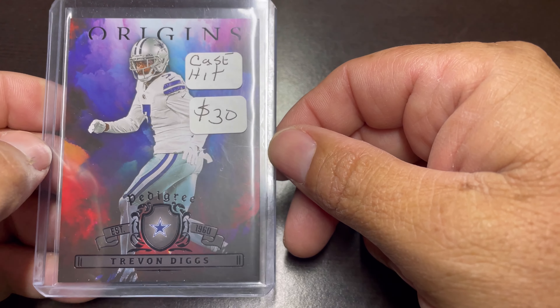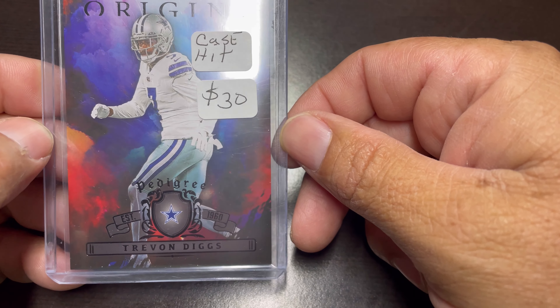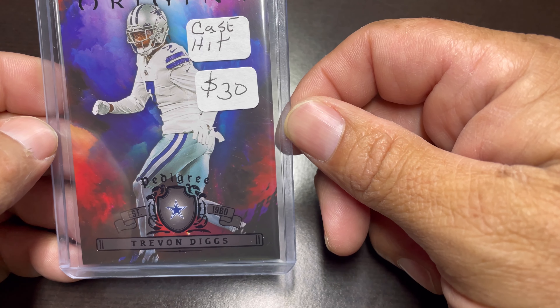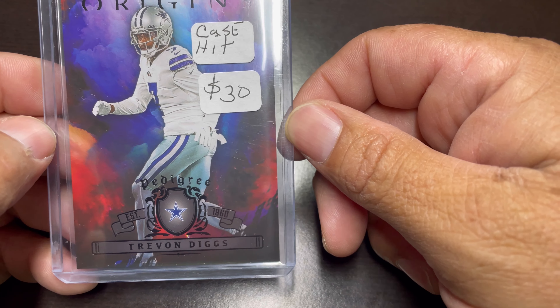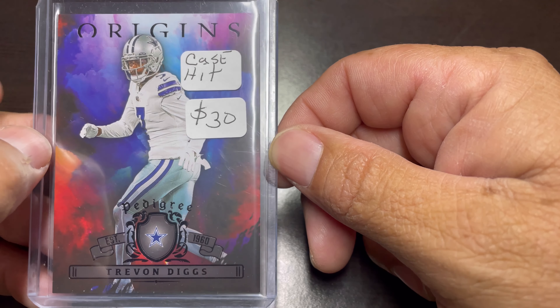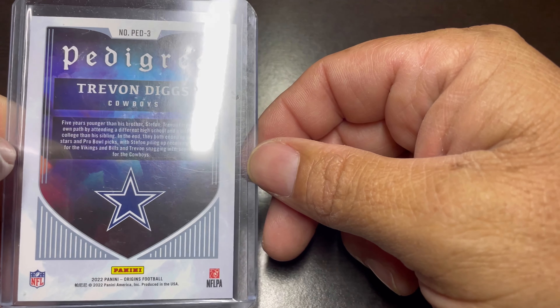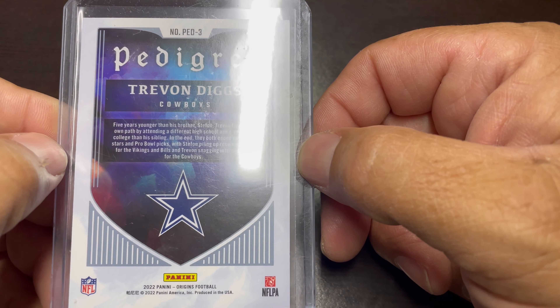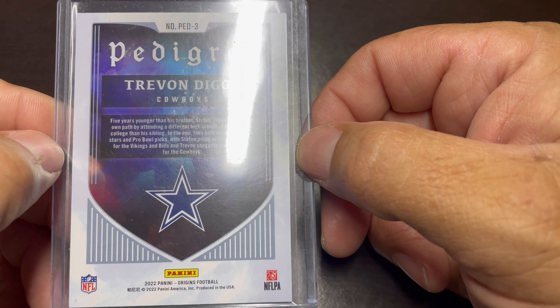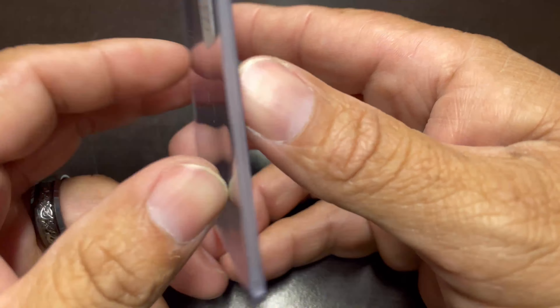Jamie also — walking by — found this in a bin. It's a Trevon Diggs Pedigree. It's pretty nice. The guy said he got it out of a case hit. This is another one we're gonna do some study on and let y'all know more about what we find out. It's a nice card.